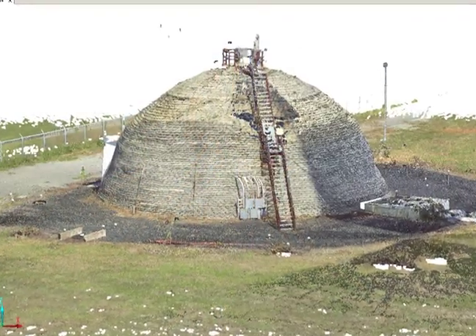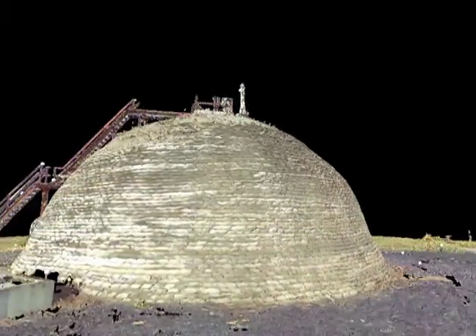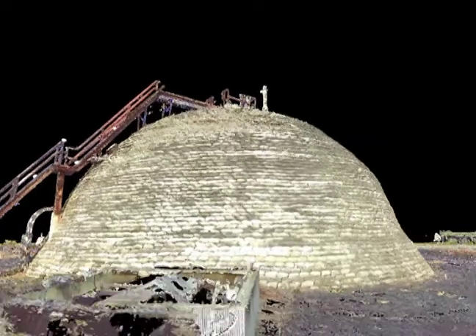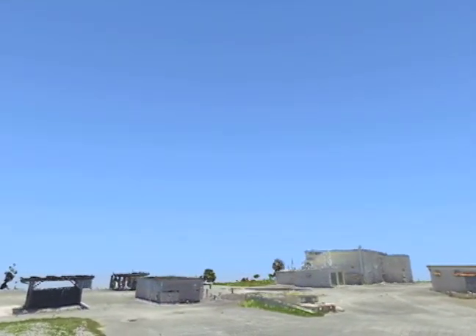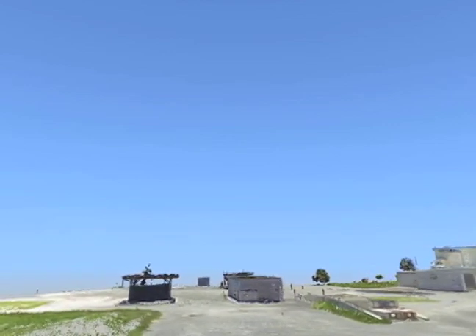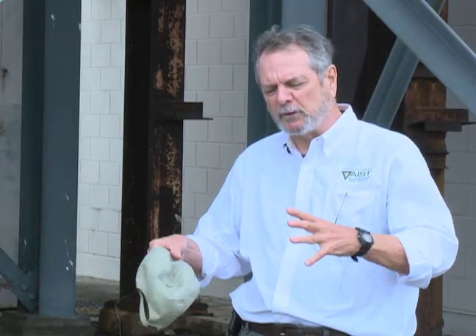We also use global positioning systems — survey and mapping grade systems that can get us down to within centimeters of real-world coordinates. We use aerial lidar. We use GIS, geographic information systems, to put all of this information together and visualize it.